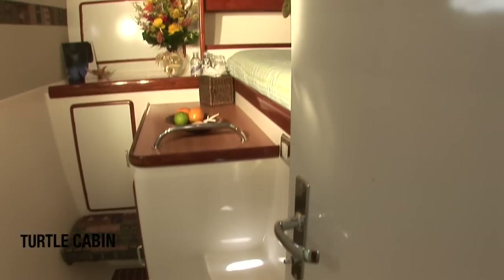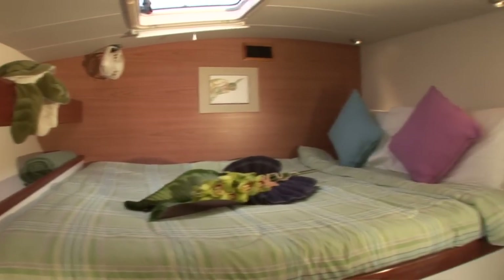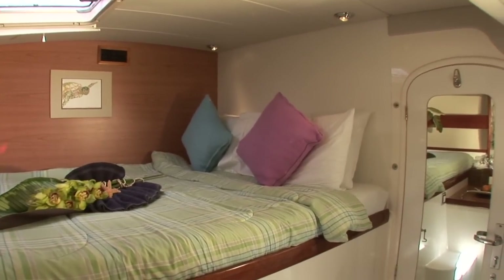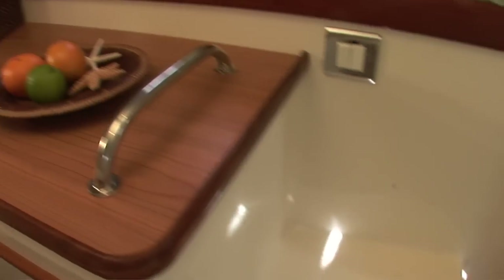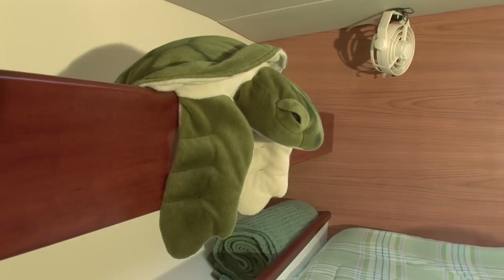We can accommodate up to six guests in our three beautifully maintained staterooms, all with their own individual en suite. We love having all ages and all types of groups on the Viking Dream. We've had babies as young as four months old and we've had guests up to 82.